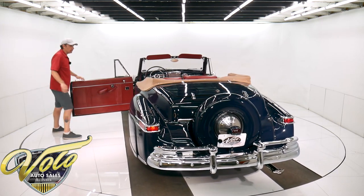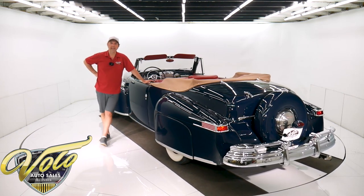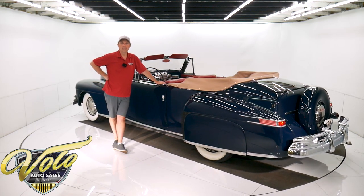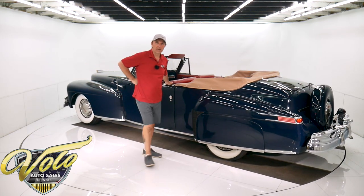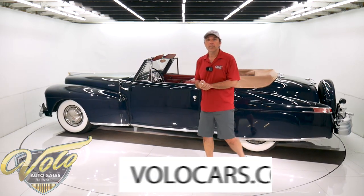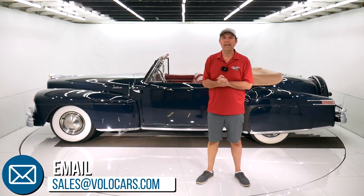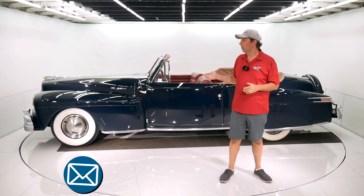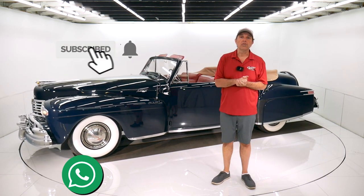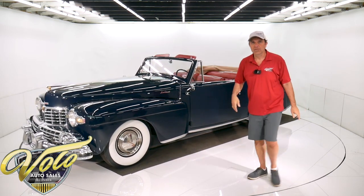Beautiful car — just open your garage and look at it. It is a piece of art. But imagine driving this car; you didn't see them on the road back then, you don't see them now. Pull in anywhere with this car — a car show, your friend's house, your doctor's office, the golf course — this is going to be impressive. Go to volocars.com to find out all the specs. Plenty of ways to contact our staff; they'll answer questions and can help with the whole process — delivery, financing. If you enjoyed the video, subscribe to our YouTube channel, click on the bell icon, and you'll be the first to see the next video that comes out. Thanks for watching.